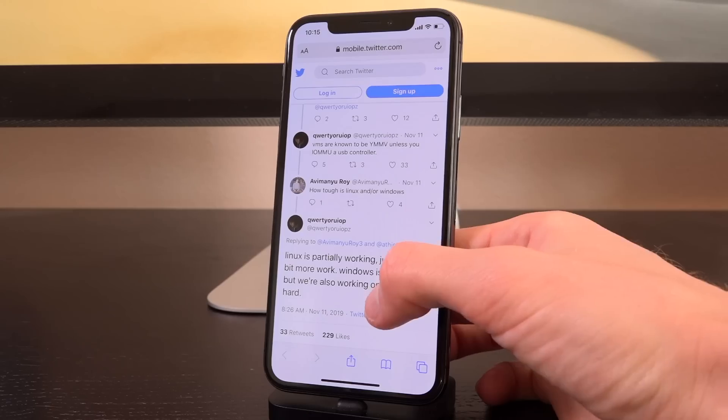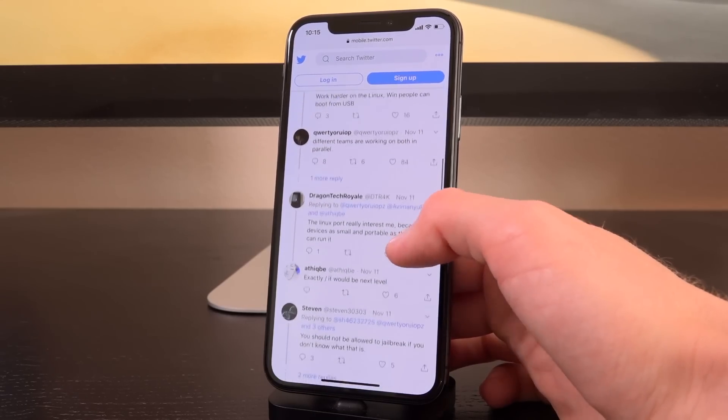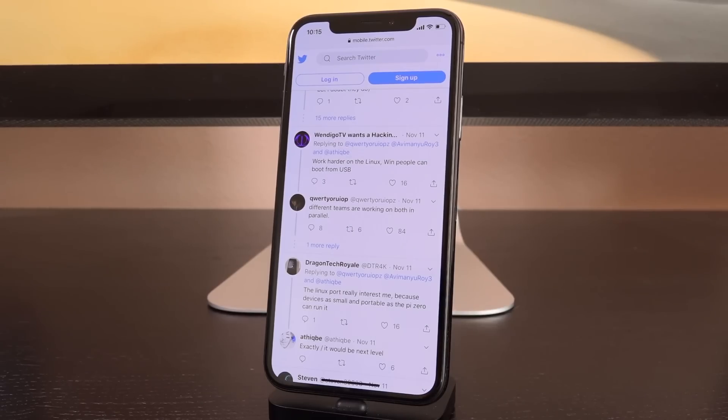Scrolling down through this thread — the information is still relevant even if a little old. Nothing new has happened publicly regarding Windows development. Luca said: "Different teams are working on both in parallel" — one team on Linux and one team on Windows support — so hopefully they can release them in parallel as well.